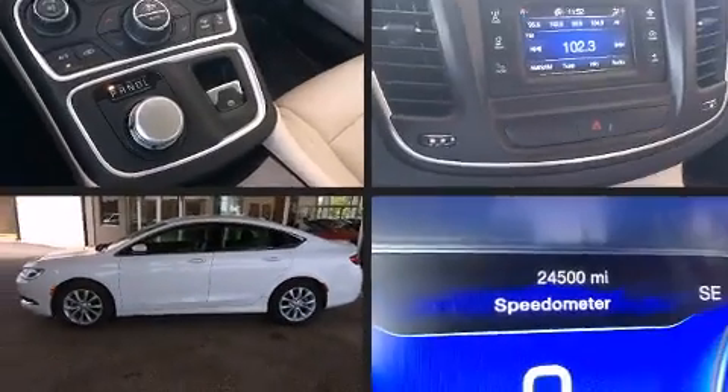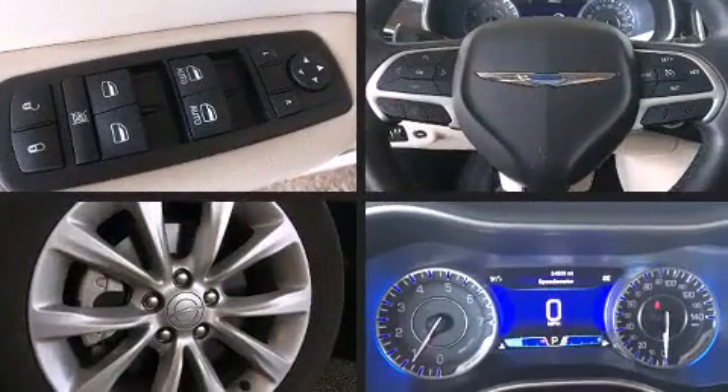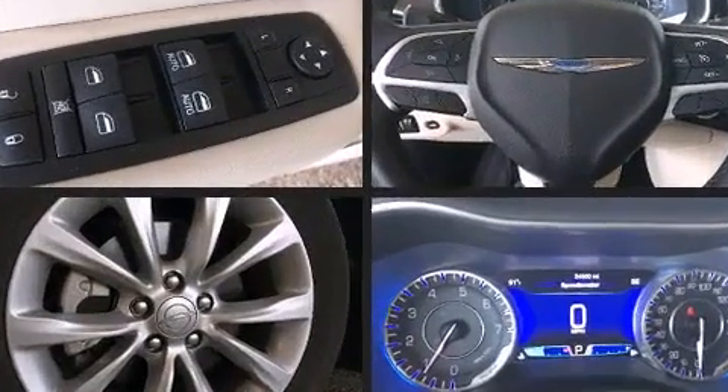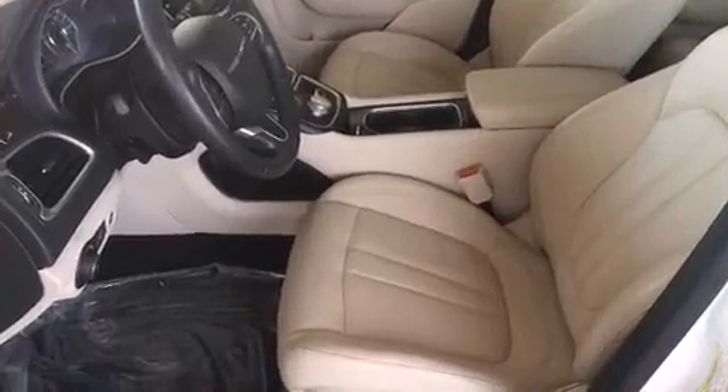Power door mirrors and heated door mirrors, and a split-folding rear seat. Features such as automatic climate control and leather upholstery prove that economical transportation does not need to be sparsely equipped.